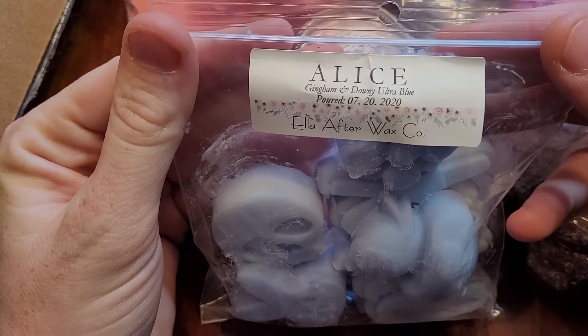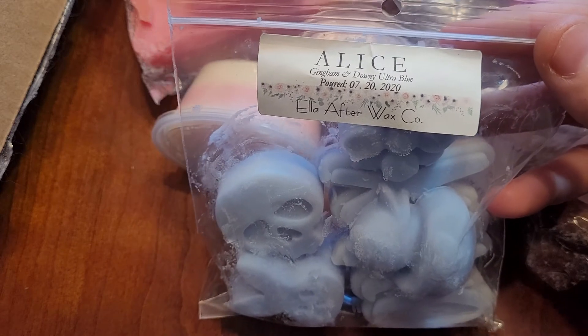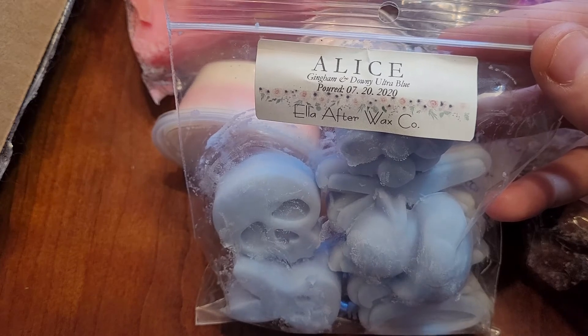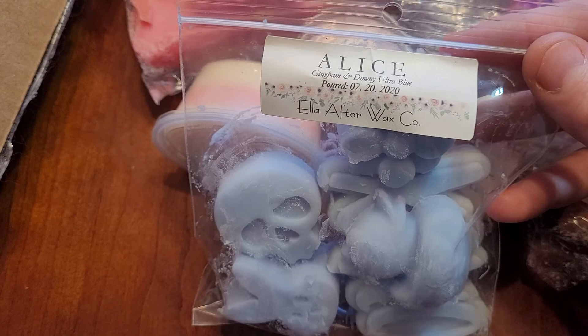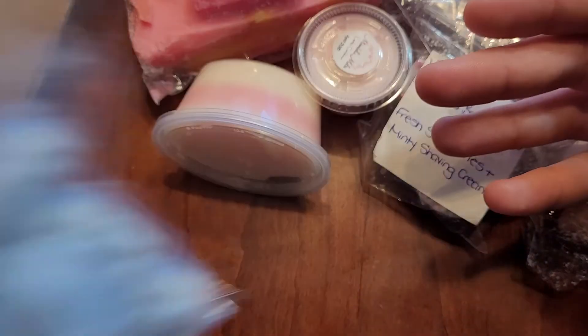This is Alice, which is Gingham and Downy Ultra Blue. Elle After does fantastic laundry but it's not headache inducing. It's not sharp to my nose. It's very beautiful, just gorgeous. She just does laundry very well, and I didn't even know what Gingham was when I ordered this. Got a scent shot, hoarded it until I could get a couple tart bags. One of my favorites.